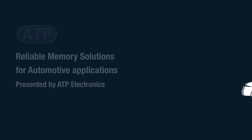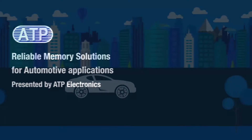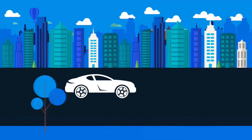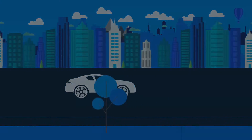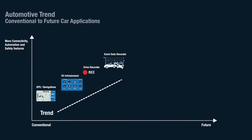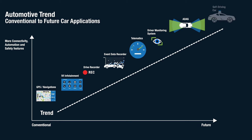Cars are innovating and automotive trend research reveals that car buyers today are keen to purchase next-gen cars equipped with applications that will make their driving experience easier and roads a lot safer. The driving force lies in the heart of automotive applications. The trend has evolved from conventional applications such as GPS navigation and infotainment to driver monitoring systems.